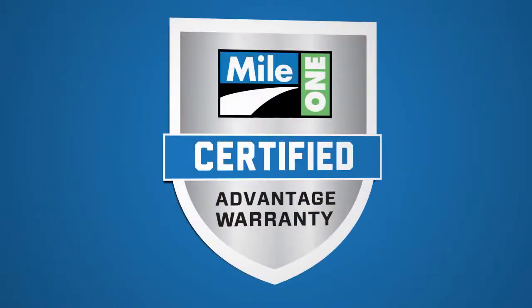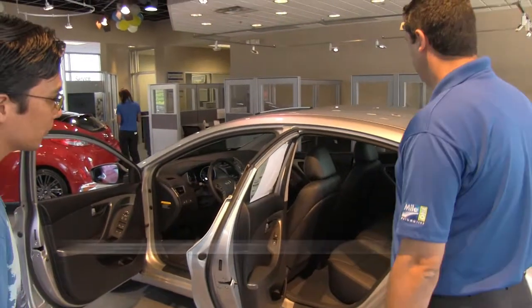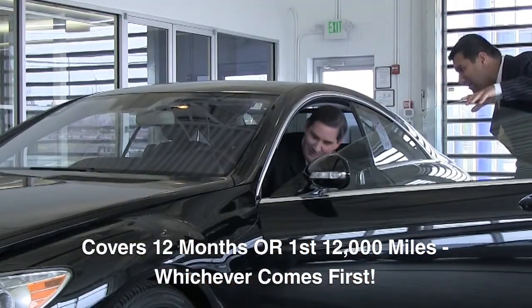The all-new Mile 1 Certified Advantage Warranty — an unprecedented warranty for all used vehicles sold at any of our Mile 1 locations. With the Certified Advantage Warranty, you are covered for 12 months or the first 12,000 miles you put on the vehicle, whichever comes first.